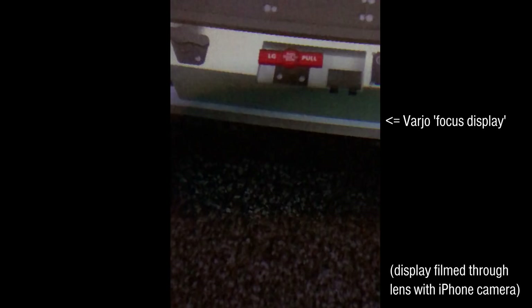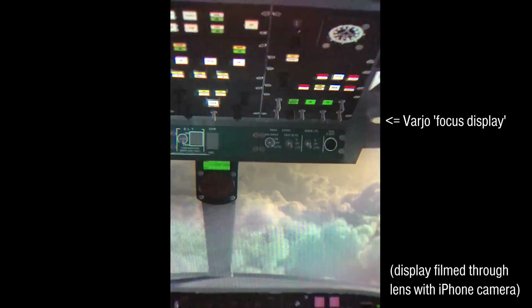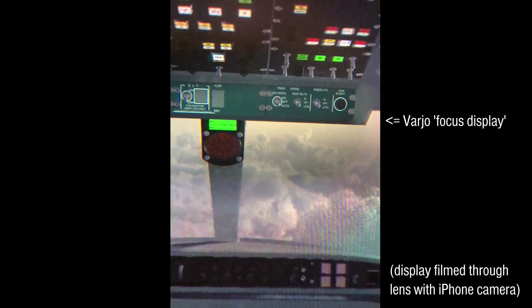When I first put on this headset, I was truly impressed. I could see an eye chart at the proper distance and proper size, and I could read beyond 20/20. It's one of those things where unless you're actually putting the headset on and experiencing it, it's tough to convey the difference in experience and image quality.